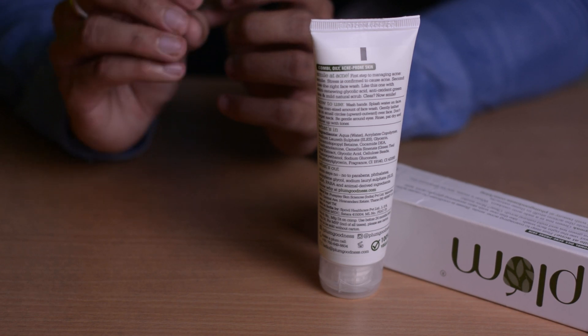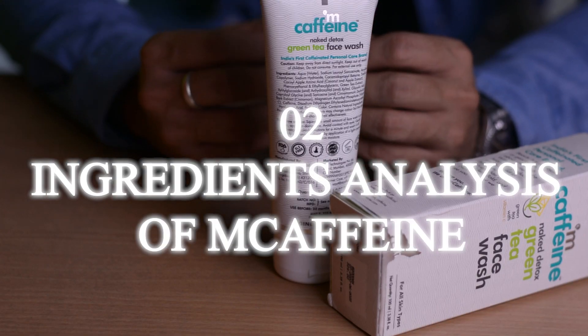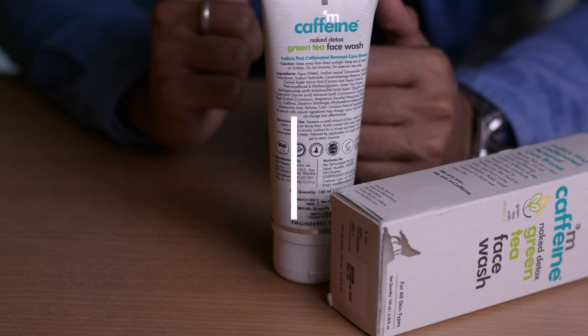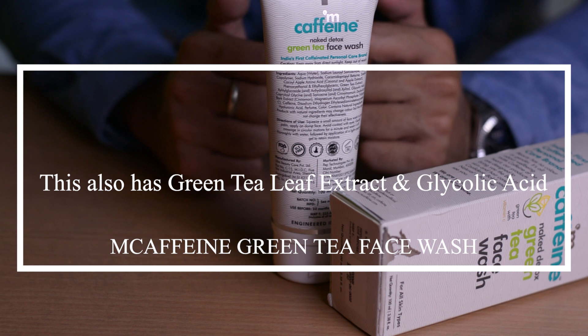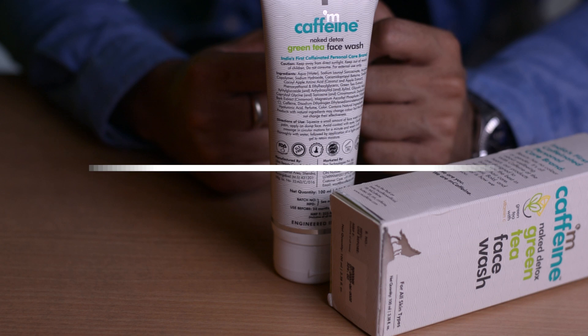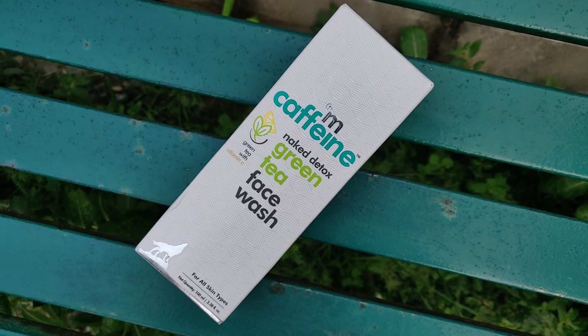Now let's talk about MCaffeine Naked Detox Green Tea Face Wash ingredients. Two ingredients are exactly the same as Plum's — green tea leaf extract and glycolic acid. So the same benefits that come from those two ingredients will be present here as well.